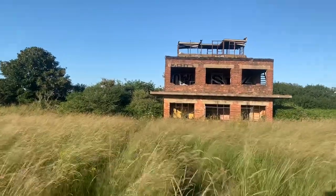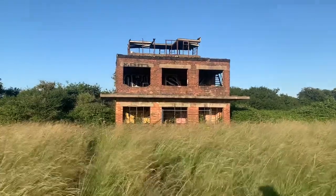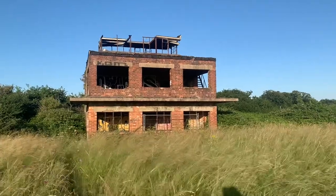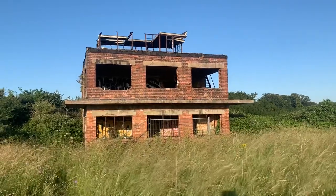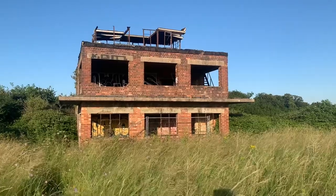Here we are at probably the main building that's left, which is the control tower. It's actually supposed to be haunted by a member of the air crew who looks out solemnly through the windows, mourning the loss of his fellow air crew — unfortunately quite a few were lost. Let's see what's left inside.